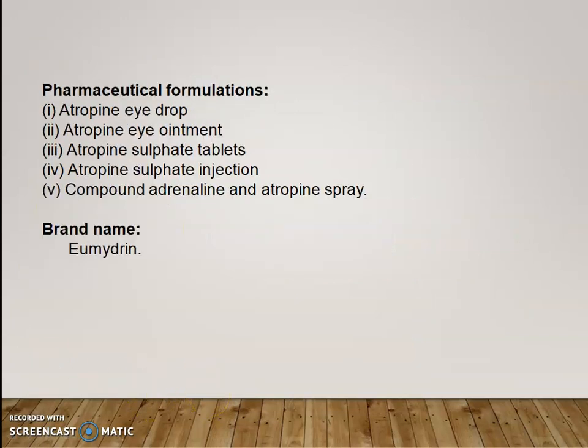Pharmaceutical formulations of atropine: It is available as atropine eye drops, atropine eye ointment, atropine sulfate tablet, atropine sulfate injection, and compound adrenaline and atropine spray. The brand name is Eumydrin.